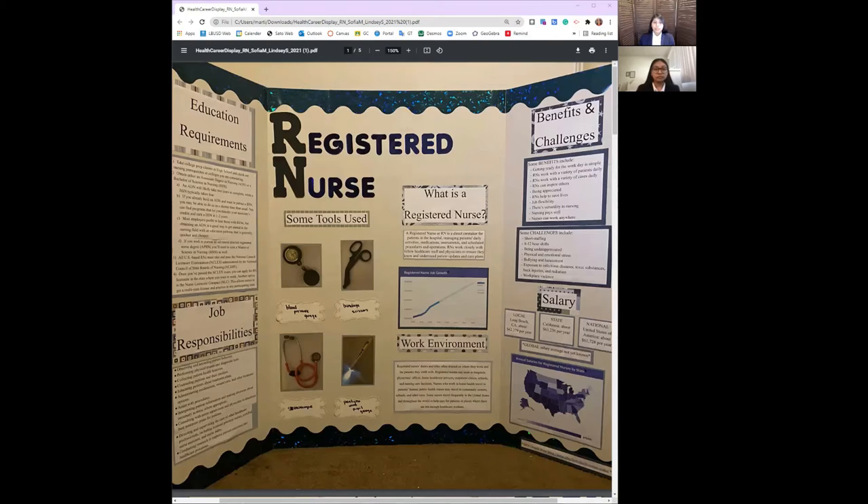Here in Long Beach, California, the local average entry level salary for an RN is about $62,379 per year. The average entry level salary in California is about $63,236 per year. The average entry level salary in the US is about $61,728 per year. The average entry level global salary is not yet known.